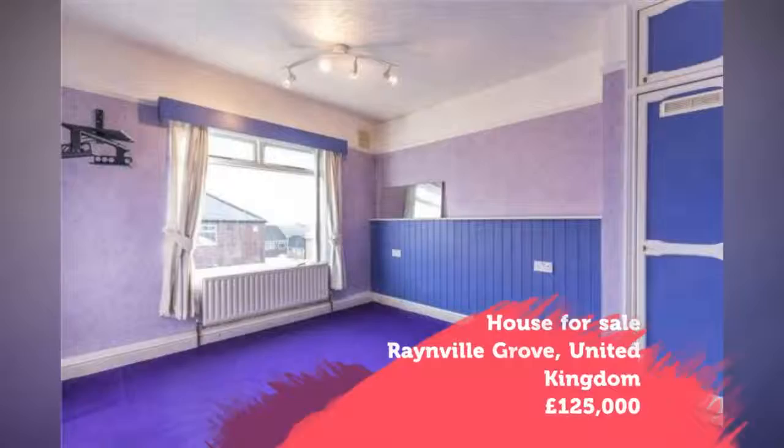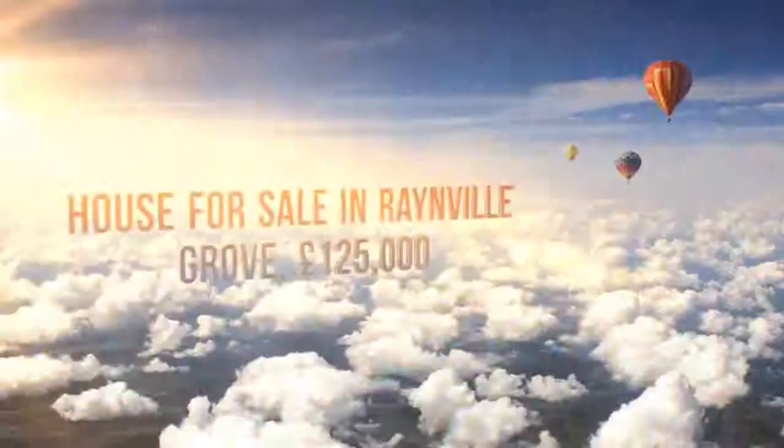No one would change. Full description. Tenure: Freehold.